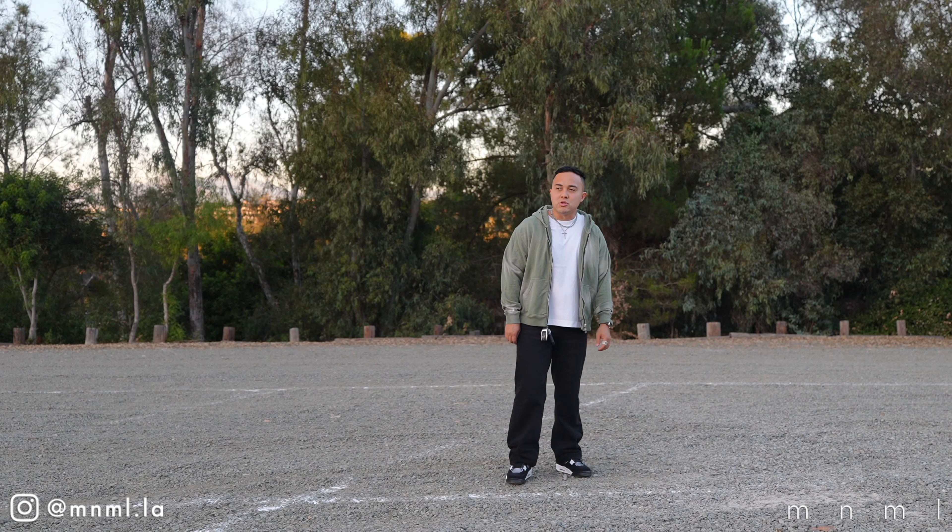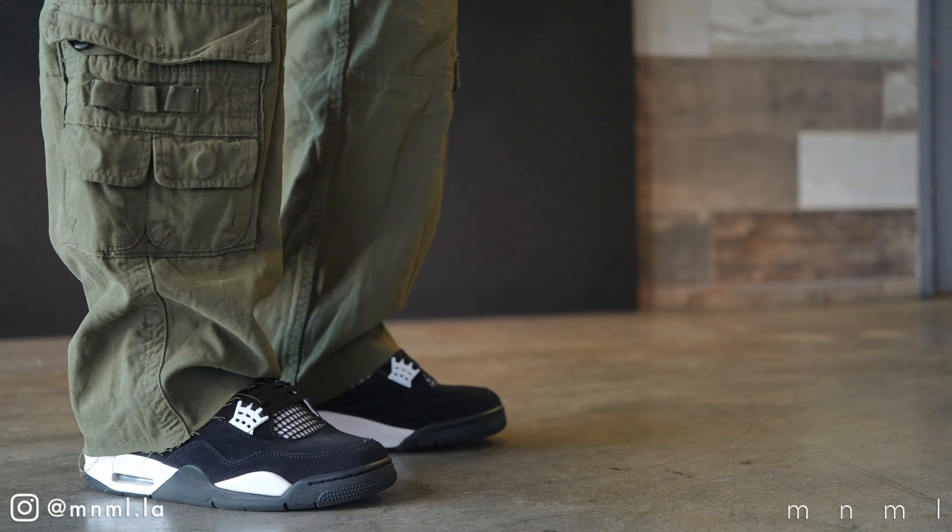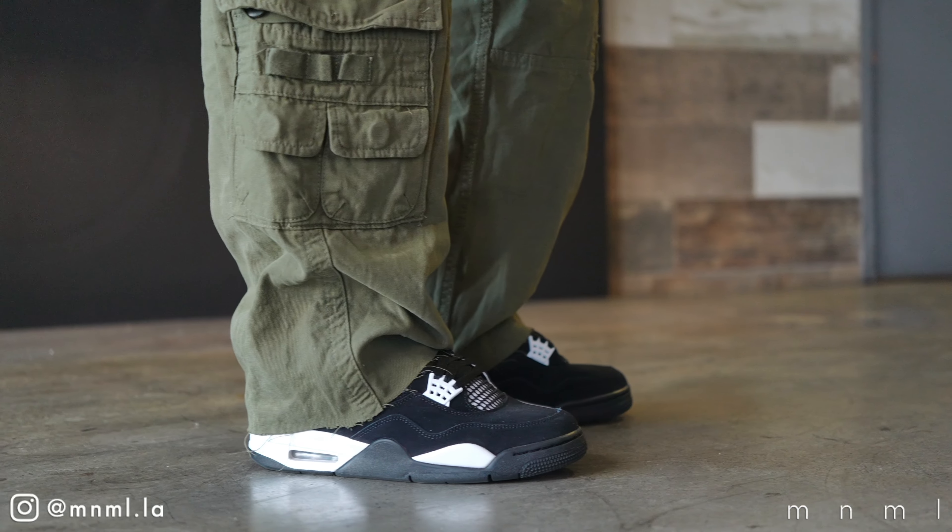That was the third and final outfit of today's video. I'd be interested in hearing your thoughts down below around the Jordan 4 White Thunder — did you end up picking them up this weekend or did you decide to skip? As mentioned, I do have a third and final installment of this series coming to the channel, so make sure you like today's video and subscribe with notifications on so you don't miss it. As always, I'd like to thank the Minimal community so much for the continued support, and I'll catch you again in the next upload for another Minimal Mondays.